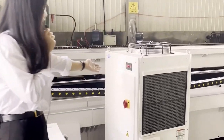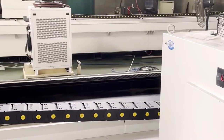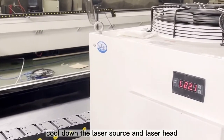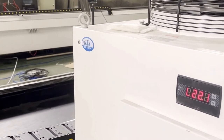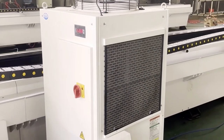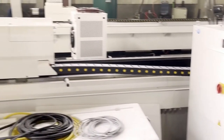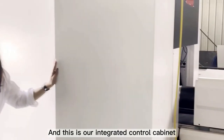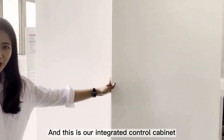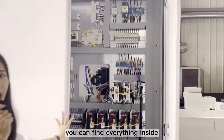And this one is our Tongfei chiller, which cools down the laser source and the laser head. And this is our integrated control cabinet — as you can see, you can find everything inside.